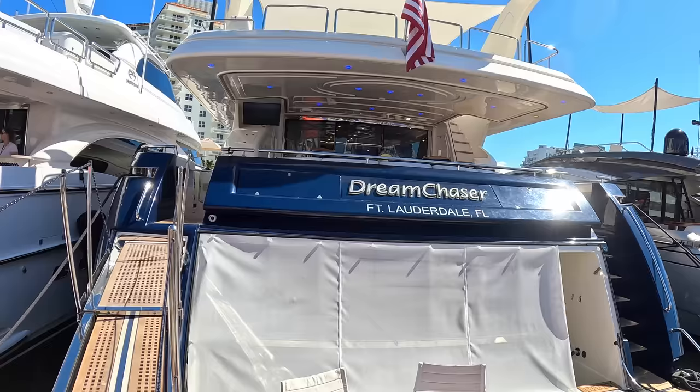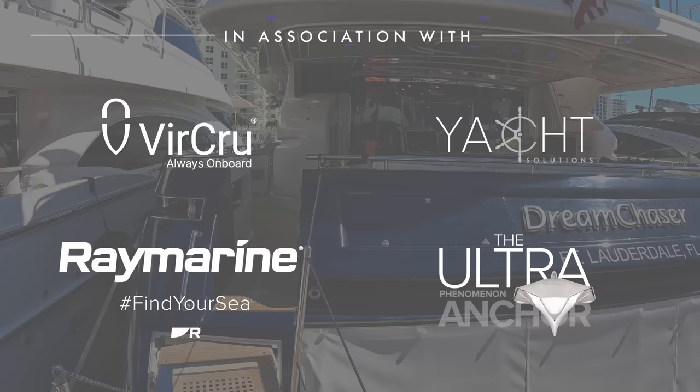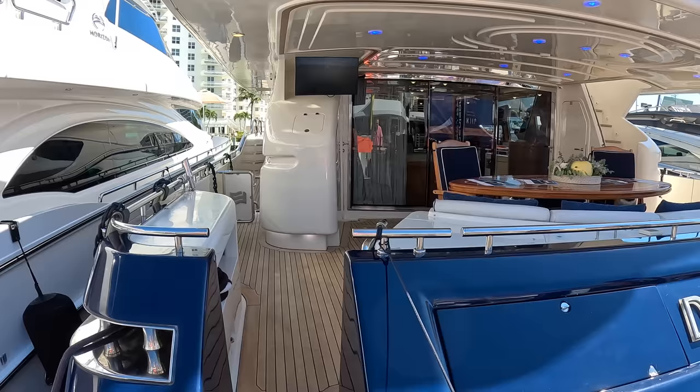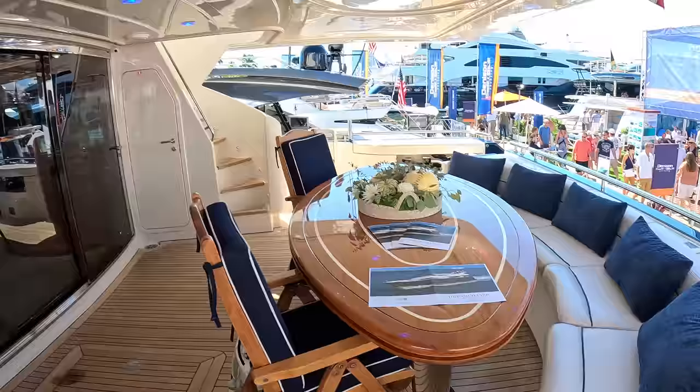This is a 2001 94-foot Ferretti and I am a little bit in love with the interior of this one. Wait till you see this - it's fantastic. It's a lovely boat, it's got a real motor yacht vibe to it, and we are of course going to do the full tour. We've got the aft deck here with seating around the table, but let's head on inside.